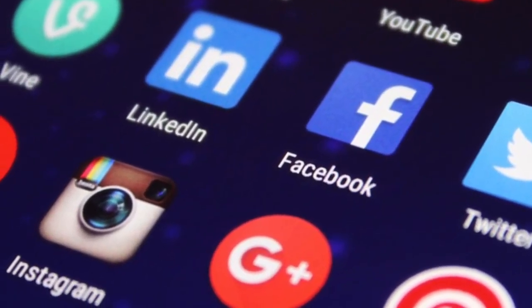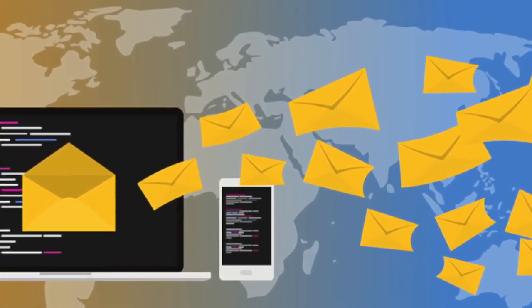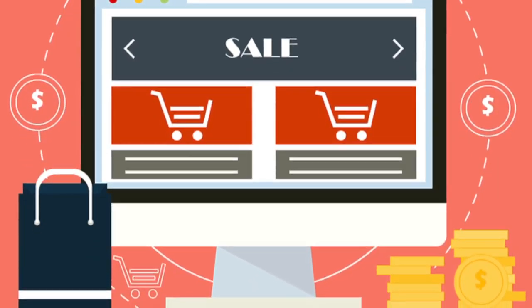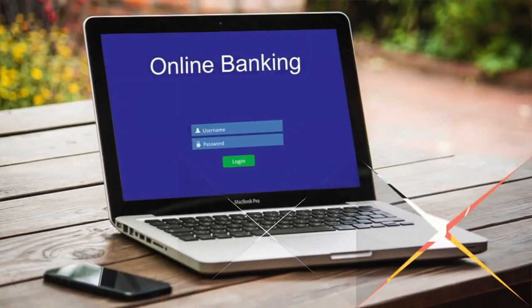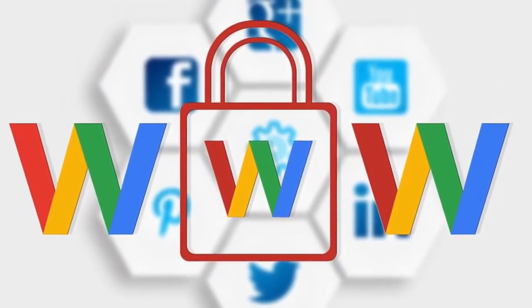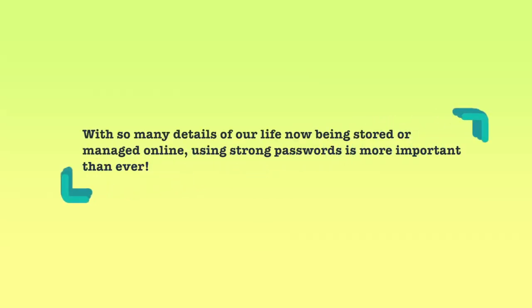There are websites which are social networking sites, mail websites which provide mailing services, websites for internet browsing, websites for e-commerce, and websites for your online banking. So you see, there are so many websites in this whole World Wide Web which require you to enter a username and a password. Passwords should be strong for you to be safe, to keep your personally identifiable information and your identity safe on the web.